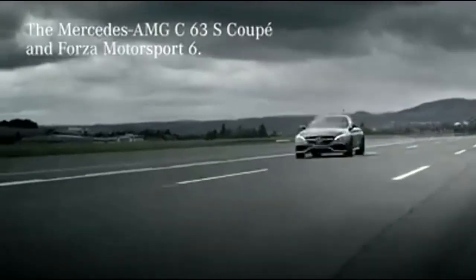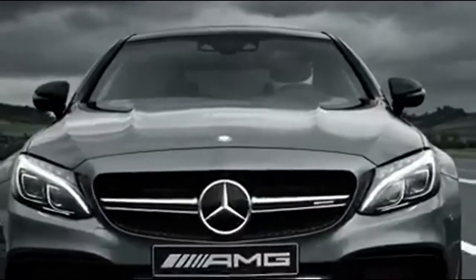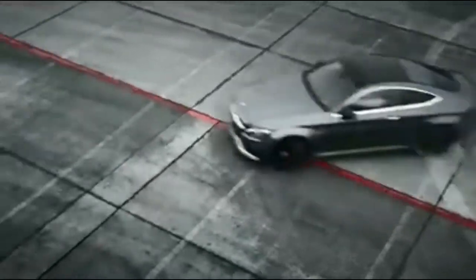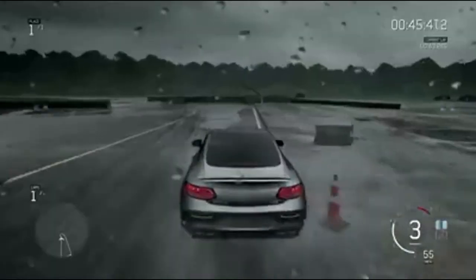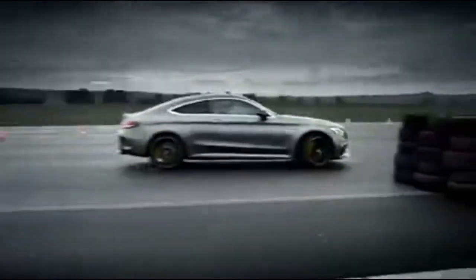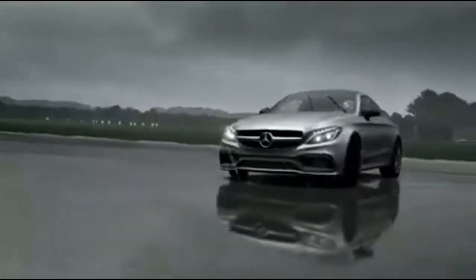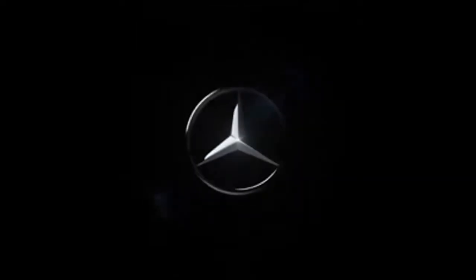The new Mercedes-AMG GLC 63 — Mercedes' most extreme GLC model — has finally arrived. It's called the Mercedes-AMG GLC 63 SUV and it's here to terrify your 2.4 children. Like almost every current AMG car besides the A45 and CLA 45, the new GLC 63 is powered by the evergreen and frankly brilliant 4.0-litre twin-turbo V8.